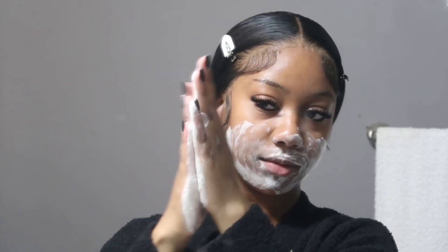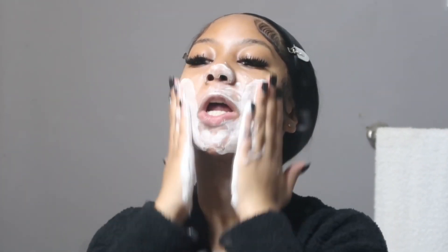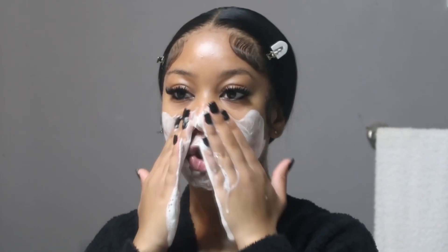You can see how foamy it gets — it gets really foamy. I put some more water on and it just lathers up so good.